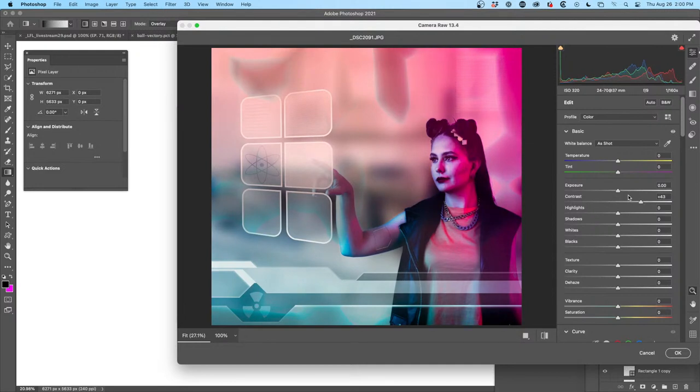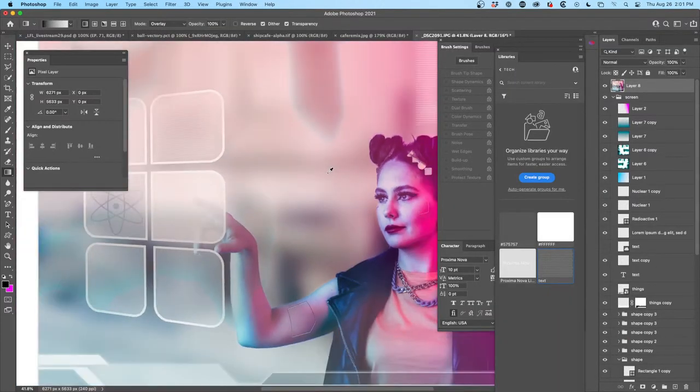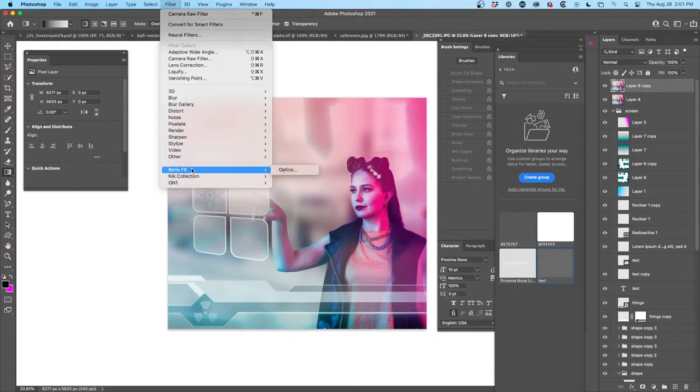Boost the contrast a little bit, punch the exposure up, pull highlights down, bring shadows up to flatten it out a bit, then whites. Roll off the blacks — I don't really want any shadows in there. Maybe reverse the dehaze — add a little bit of haze. Take saturation down, add a little more vibrance. Click OK and see what we're building here — it's starting to look interesting. Let's duplicate that with Ctrl+J and apply some virus effects — Filter > Optics.